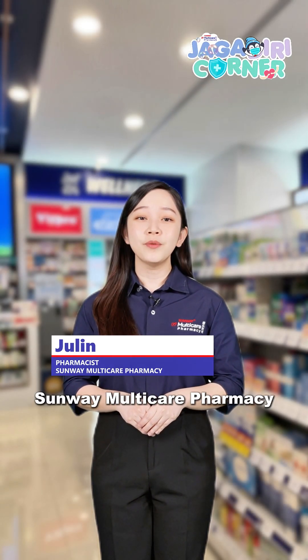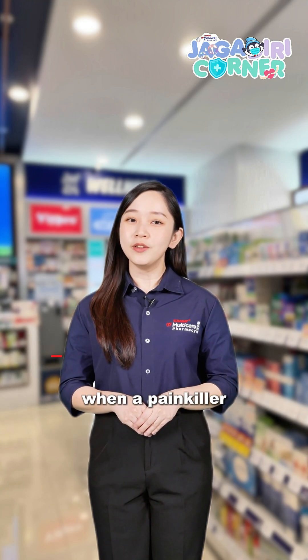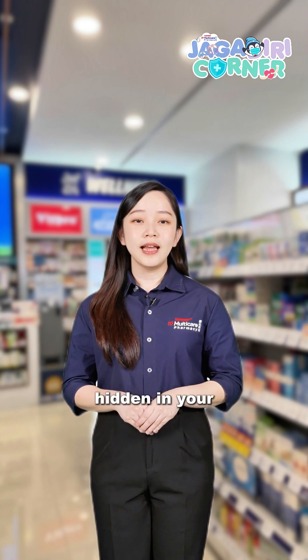Hi, I'm Julin from Sunway Multicare Pharmacy. Many people don't realize when a painkiller doesn't work, it's not always the brand or the dose that's the problem. The real reason could be hidden in your DNA.